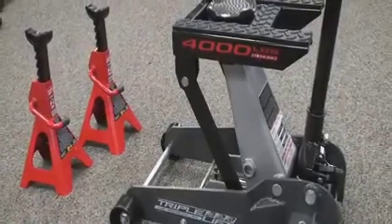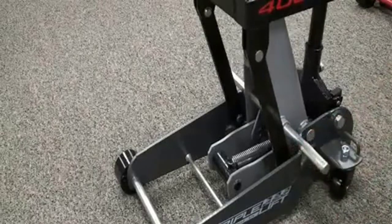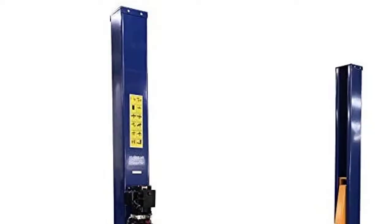The Powerbuilt 2-Ton Triple-Lift Floor Jack is built for heavy-duty jobs that require high capacity with a wide range of lift height. The patented Triple-Lift design fits cars, trucks, motorcycles, EVs, transmissions, lawnmowers, and snowmobiles.